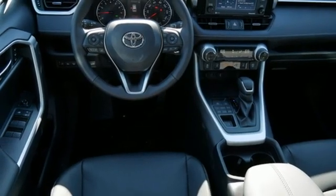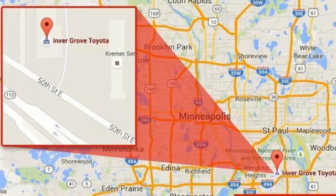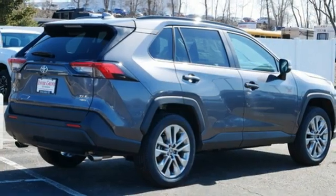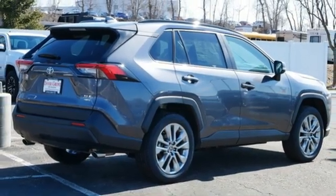Express open and close sliding and tilting sunroof, doors and push button start proximity key, and LED low and high beam headlights. Take it for a test drive today.